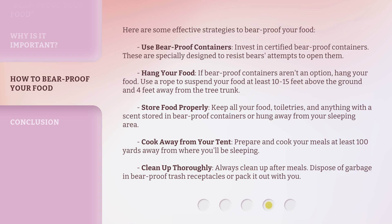Store food properly: keep all your food, toiletries, and anything with a scent stored in bear proof containers or hung away from your sleeping area. Cook away from your tent: prepare and cook your meals at least 100 yards away from where you'll be sleeping. Clean up thoroughly: always clean up after meals and dispose of garbage in bear proof trash receptacles or pack it out with you.